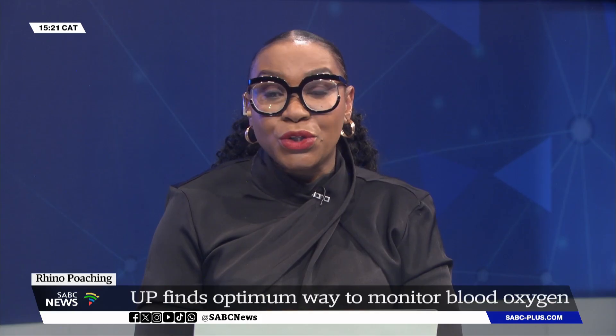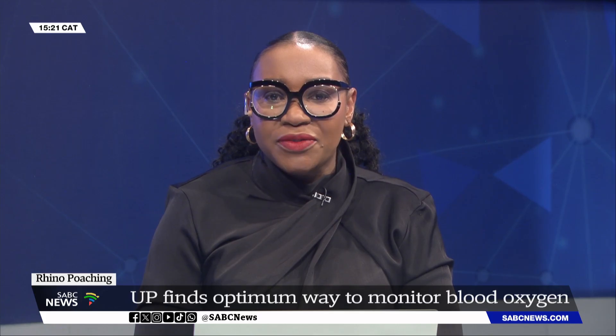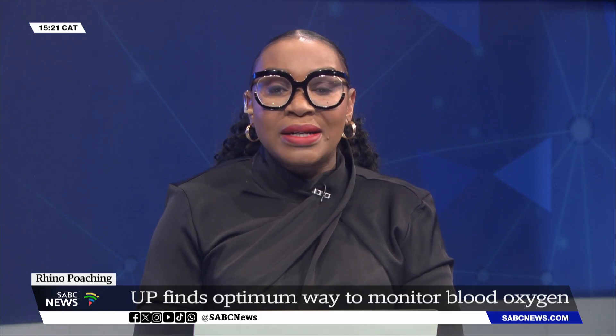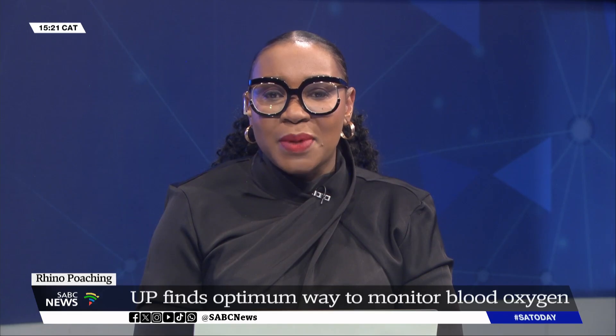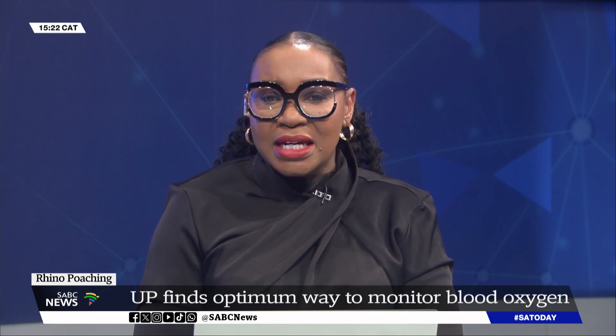University of Pretoria researchers have discovered an optimum way to monitor blood oxygen levels in immobilized rhinos. The discovery is part of efforts to combat rhino poaching. The study shows that pulse oximeters, originally designed for humans, can be used more effectively to monitor the blood oxygen levels of rhinos under anesthesia and immobilized, by attaching them at an unusual site: the rhino's third eyelid.